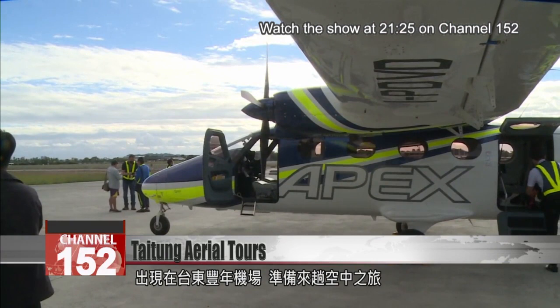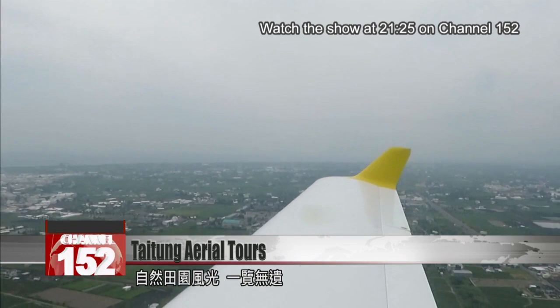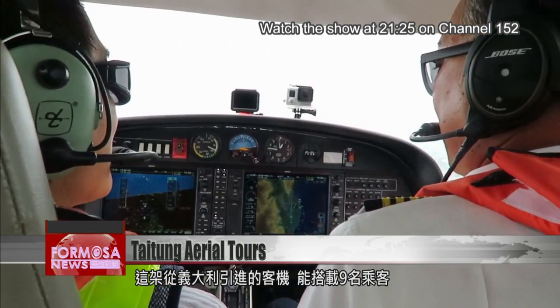A vista of lush fields stretches as far as the eye can see. This passenger plane from Italy can take nine passengers on a scenic trip in the air. Could this be the next big thing for tourism in Taitung?